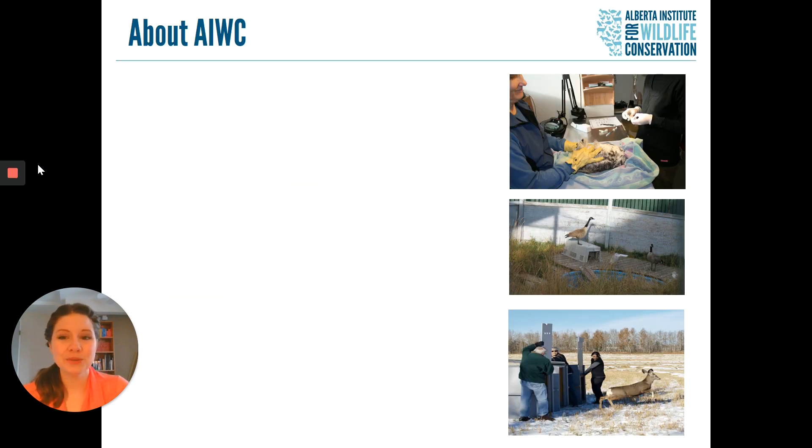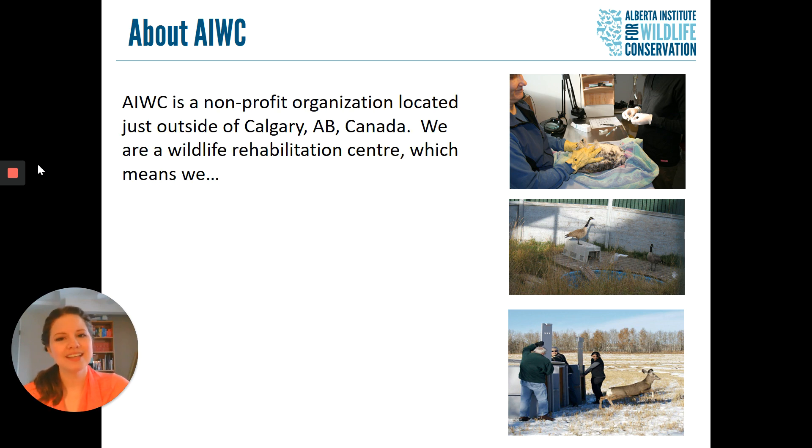For those of you who are just joining us for one of our presentations, the Alberta Institute for Wildlife Conservation, or AIWC, is a wildlife rehabilitation centre located just outside of Calgary, Alberta, Canada.